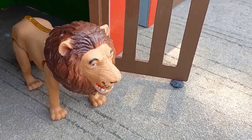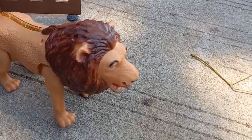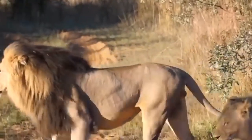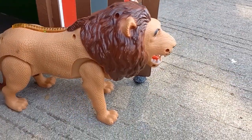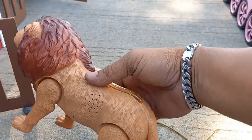Wadidaw, lihat teman-teman! Yang ini namanya singa. Ini serem sekali singanya teman-teman!